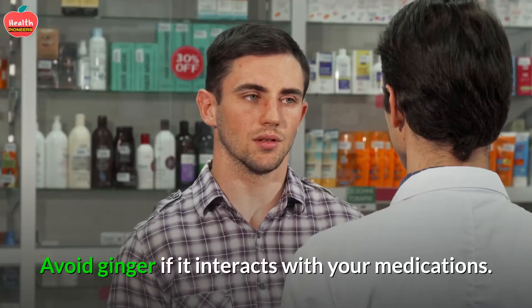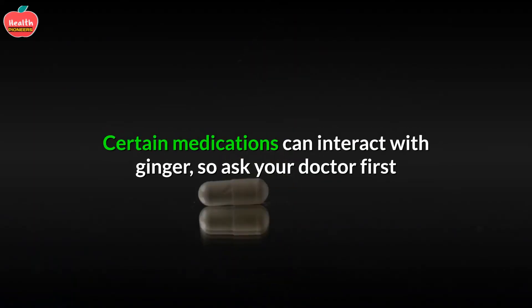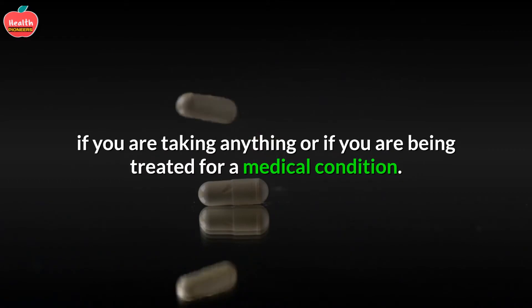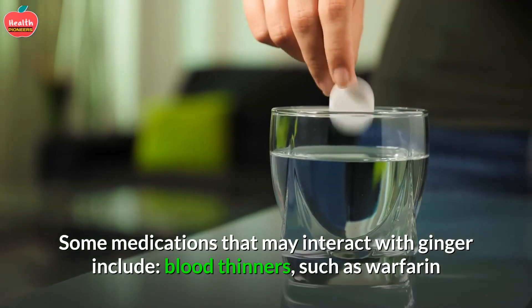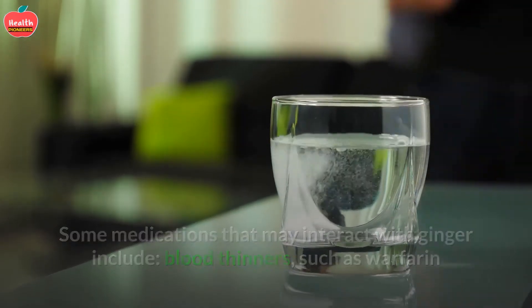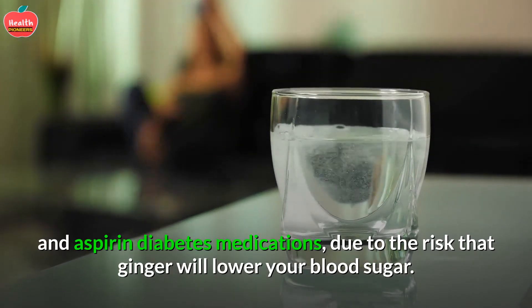3. Avoid ginger if it interacts with your medications. Certain medications can interact with ginger, so ask your doctor first if you are taking anything or being treated for a medical condition. Some medications that may interact with ginger include blood thinners such as warfarin and aspirin, and diabetes medications, due to the risk that ginger will lower your blood sugar.